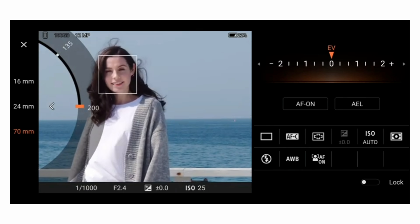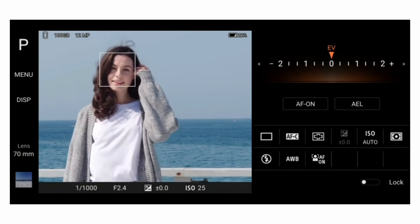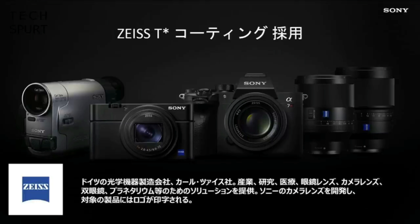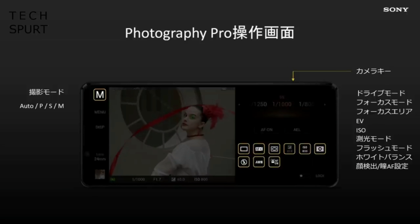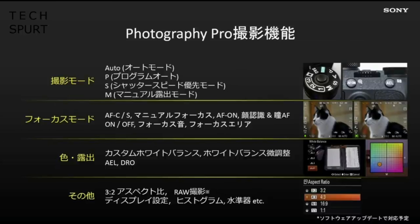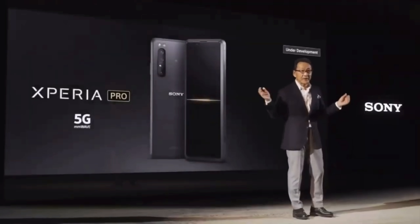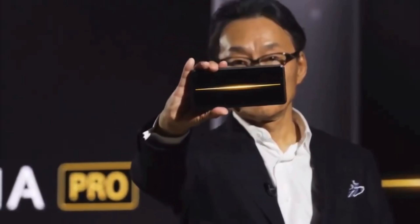To make the Xperia 1 Mark 2 even more attractive to serious photographers, it comes with Sony's new Photography Pro app, which gives you all the manual controls you would find on Sony's mirrorless cameras. The Xperia 1 Mark 2 is also the first Sony smartphone to feature Zeiss lenses, which can be found on many Sony Cyber-shot compact cameras and are available with E-mount for Alpha cameras. These lenses were previously featured on Nokia phones, but the new Sony is the first to come with the German lens maker's T* reflective coating to reduce glare and ghosting.